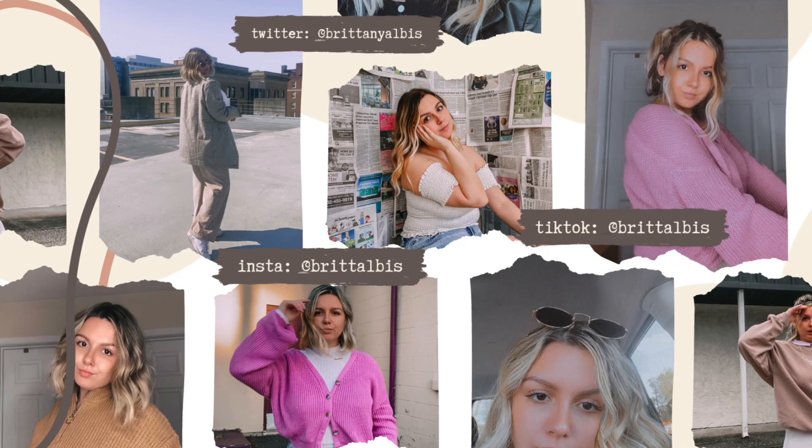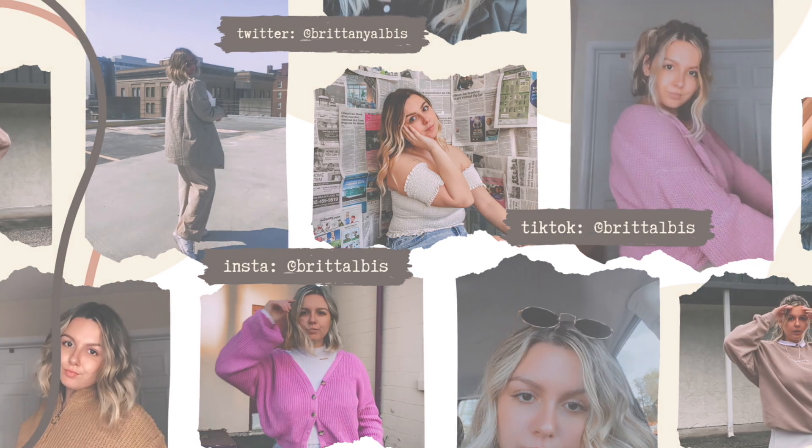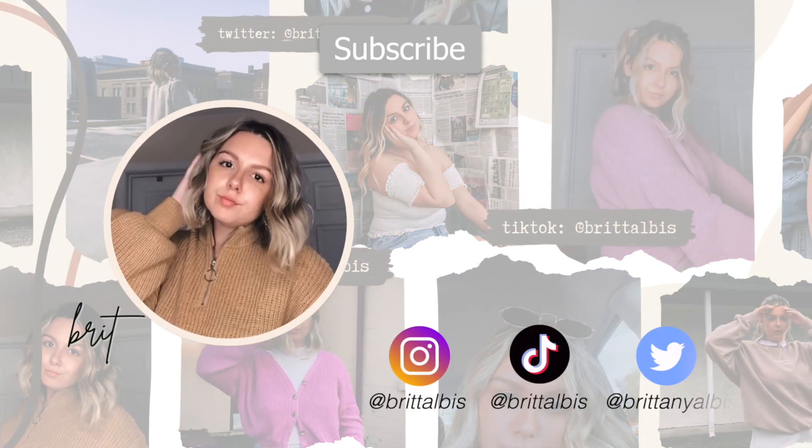I hope you guys enjoyed this video. Please subscribe to the slowest growing YouTube channel. See you guys in the next video — maybe it'll be another beach vlog. Who knows? Bye!